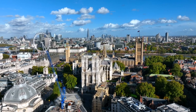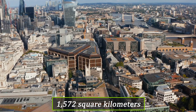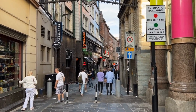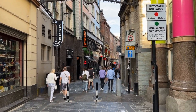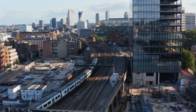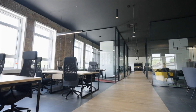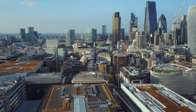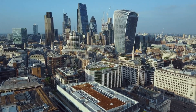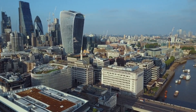London isn't running out of ambition — it's running out of space. With a land area of just 1,572 square kilometres, most of it locked down by centuries-old streets, protected landmarks, and aging infrastructure, there's barely room to grow. And yet demand for modern, high-quality office space keeps rising. The City of London has set a target to add over 1.2 million square metres of new workspace. But with nowhere left to expand sideways, the solution is simple: build up.